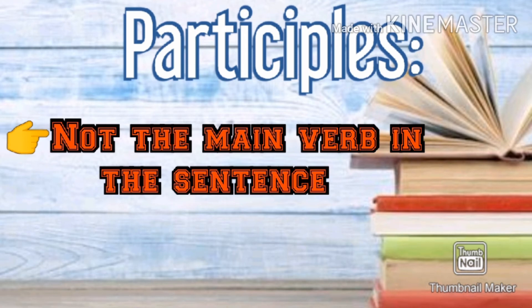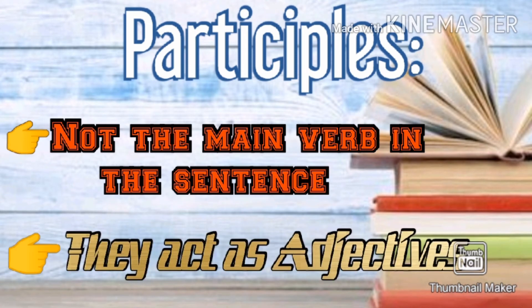Participles are not the main verb in the sentence. They do not function as the verb. Instead, they function as adjectives.